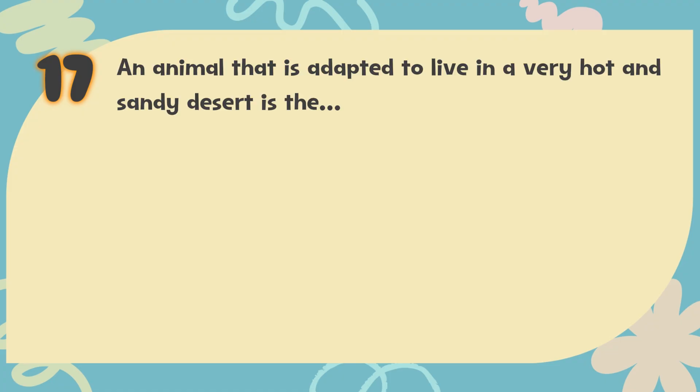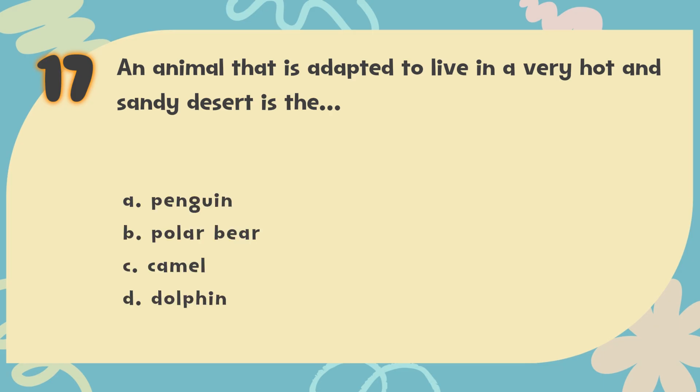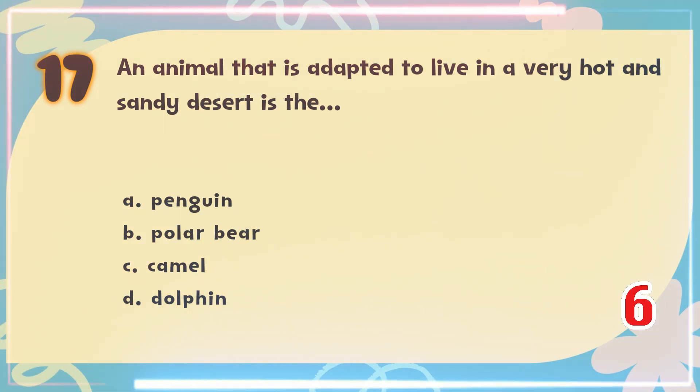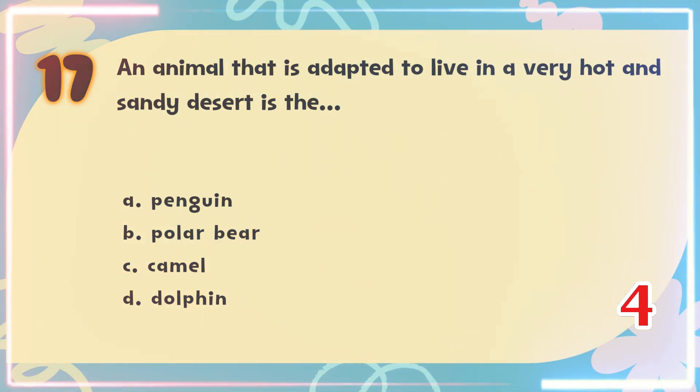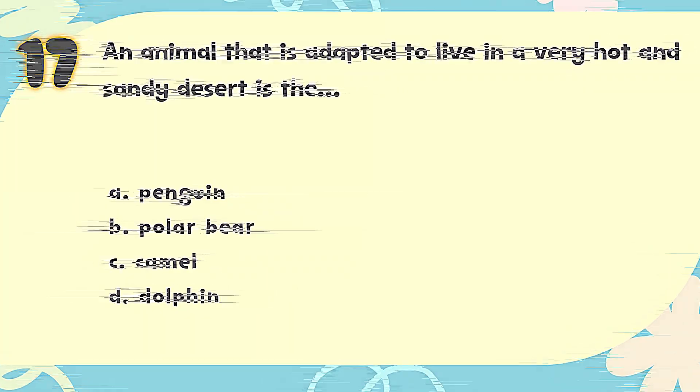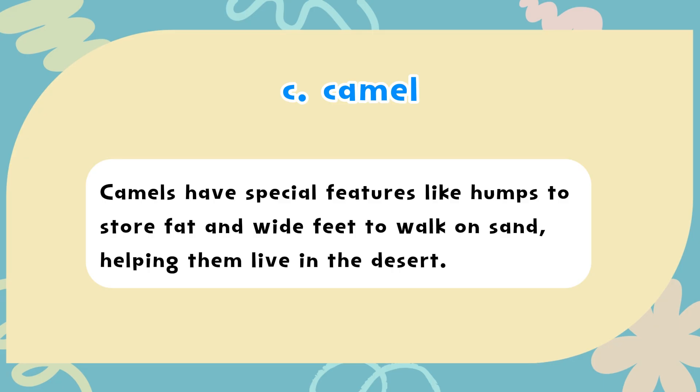Number 17. An animal that is adapted to live in a very hot and sandy desert is the? The choices are: A) Penguin, B) Polar Bear, C) Camel, D) Dolphin. The correct answer is C) Camel. Camels have special features like humps to store fat and wide feet to walk on sand, helping them live in the desert.